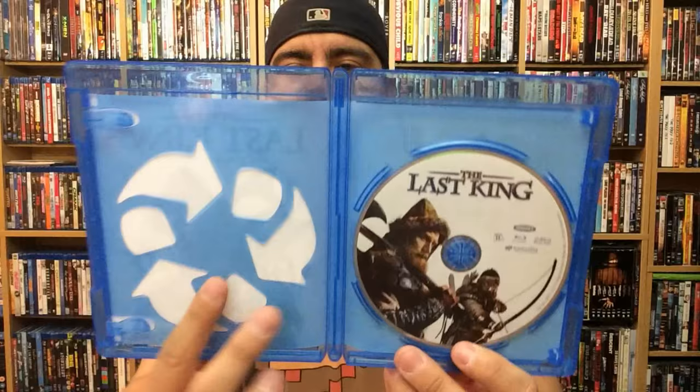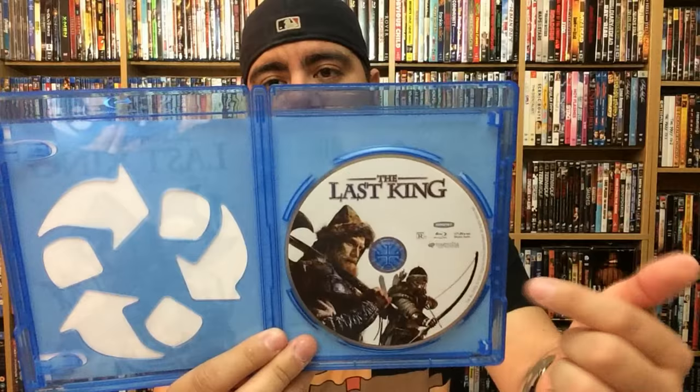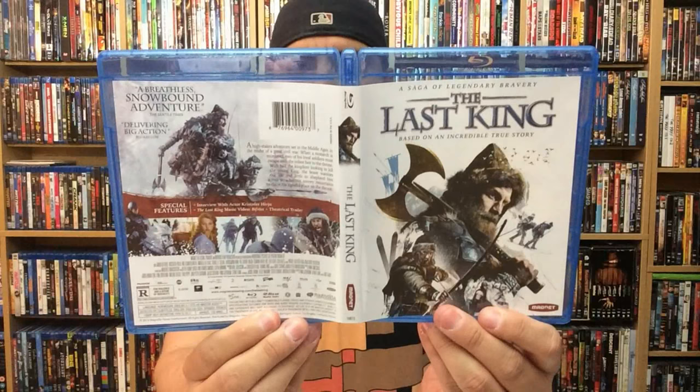My trusty opener, which still doesn't have a name by the way. Rusty Shackleford — I don't know, I'm still looking for a name. Any suggestions, let me know. No interior artwork, but the disc does have art. Magnet Releasing, which is a subsidiary of Magnolia Pictures, always does disc art, which is really awesome. It is slightly different from the cover. And there goes the front, back, and spine. It is out now from Magnet Releasing, so check that out.